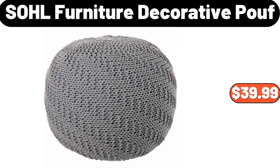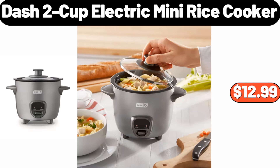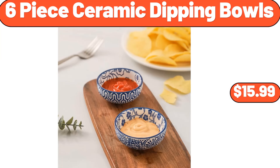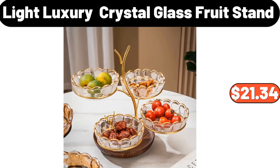Sohl Furniture decorative poof, $39.99. 5-tiers bookshelf, $59.99. Dash 2-cup electric mini rice cooker, $12.99. 6-piece ceramic dipping bowls, $15.99. 4-pieces non-stick stove protector cover, $1.99. Light luxury crystal glass fruit stand, $21.34.